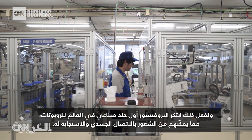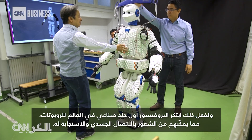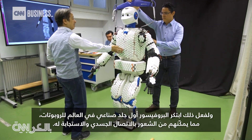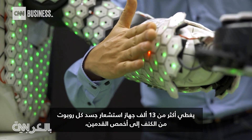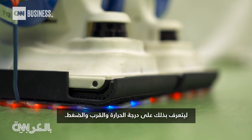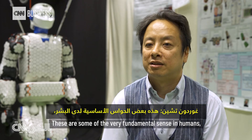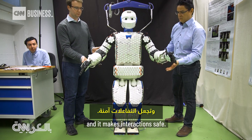To do that, Dr. Gordon Cheng created the world's first artificial skin for robots, enabling them to feel and respond to physical contact. More than 13,000 sensors cover H1's body from shoulder to toe, detecting temperature, proximity, and pressure. These are some of the very fundamental senses in humans, and they make interaction safe.